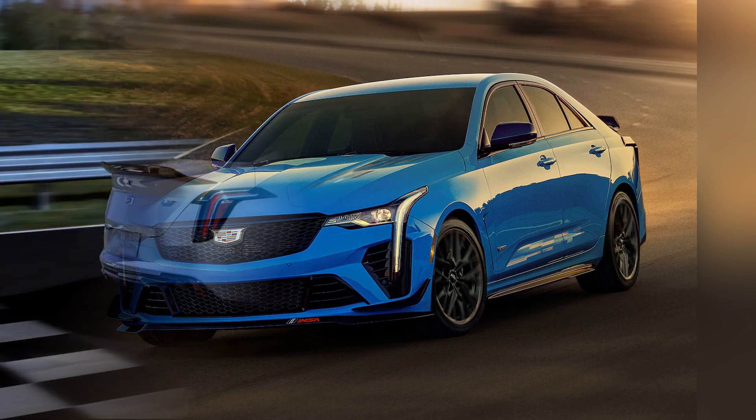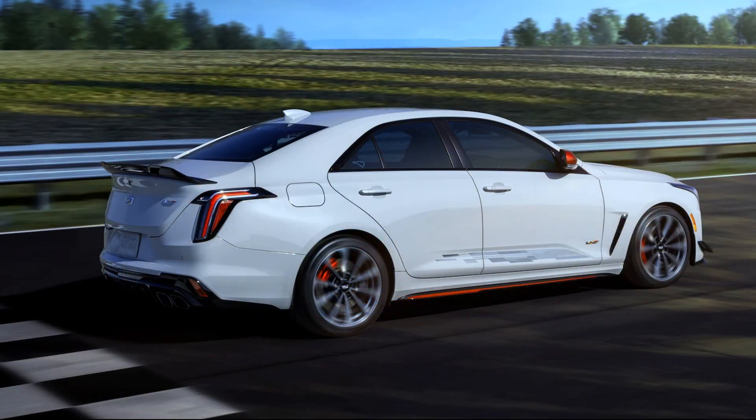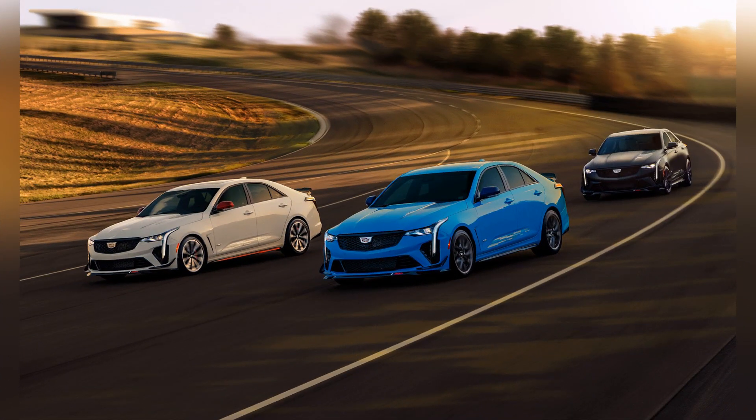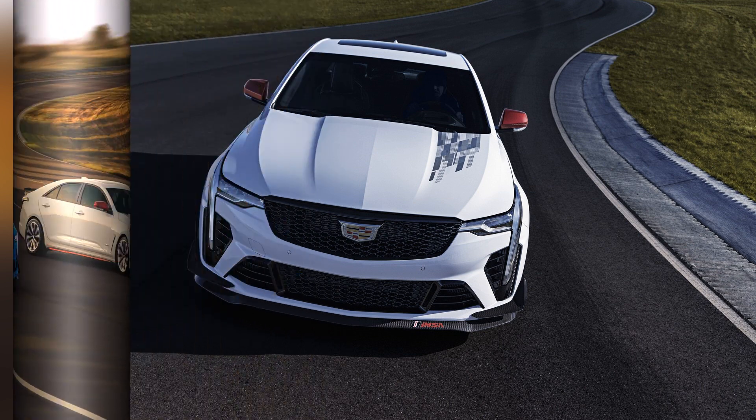Whether navigating tight city streets or attacking challenging racetracks, the CT4-V Blackwing offers a level of performance and control that is sure to impress even the most discerning enthusiasts.